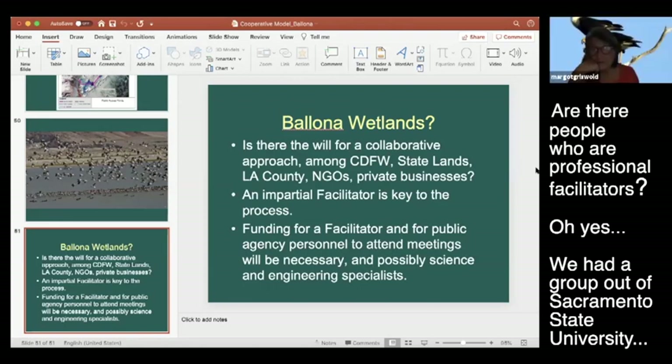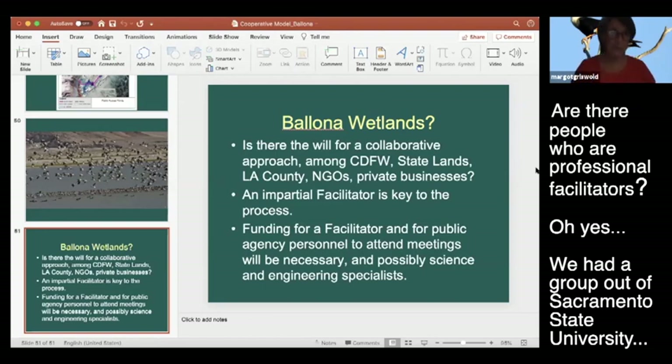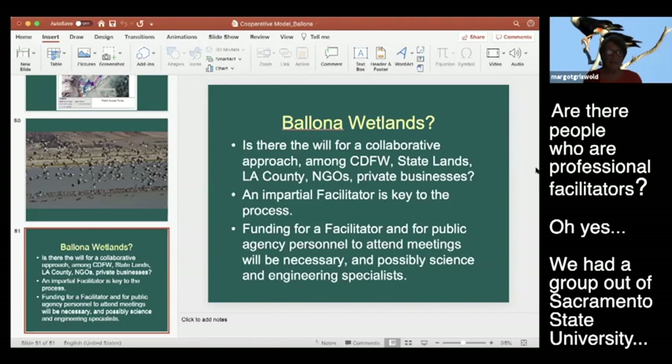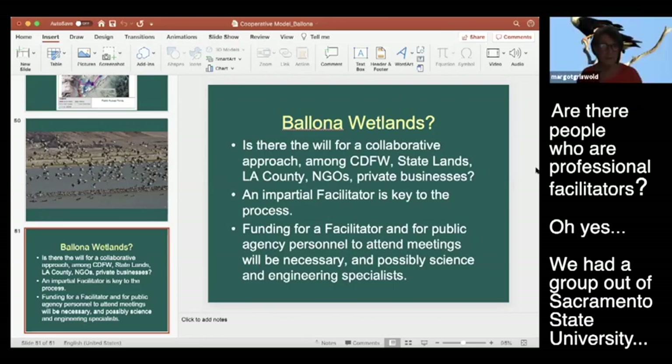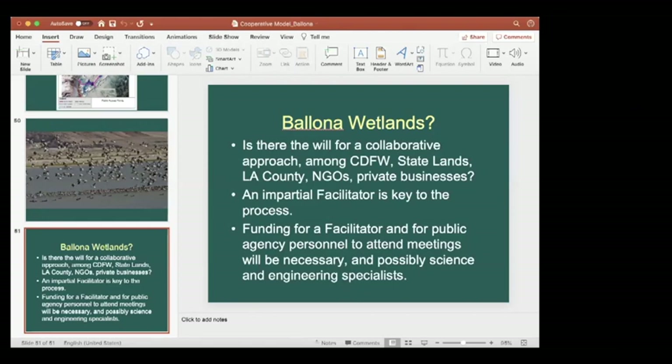Question: Are there professional facilitators? Yes - we had a group out of Sacramento State University. There have been different facilitators over all these years. At the beginning of the process, they interviewed several different people before deciding who to choose, and I believe that was California Audubon together with the LADWP executive committee.